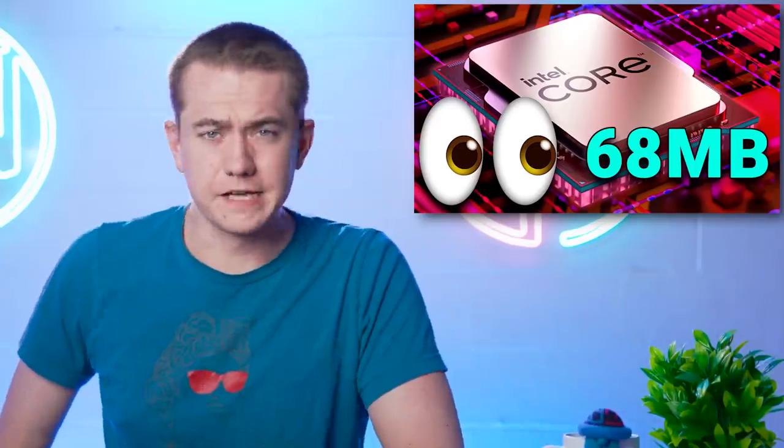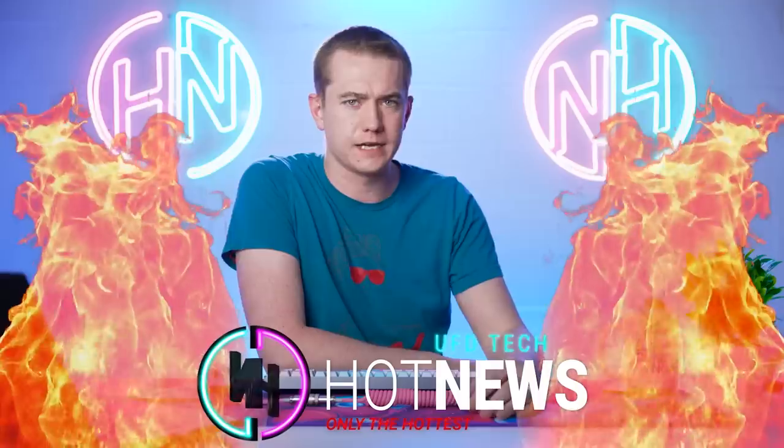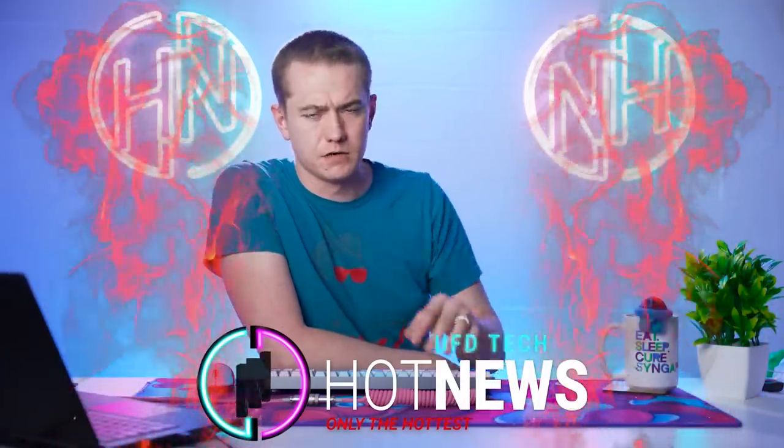Intel's next-gen CPUs might have AMD on the lookout. Framework keeps their promises, and AMD is going extreme. Let's get into the hot news, everybody. I'm your host Brett. We're gonna be going over the hottest tech news I can find on the internet while you enjoy your breakfast.